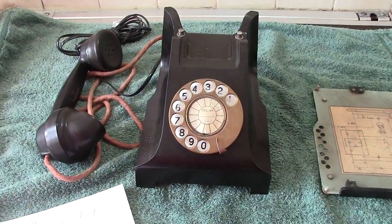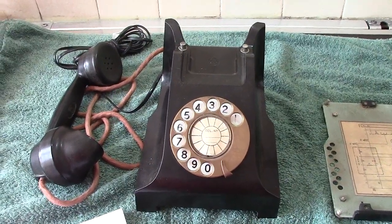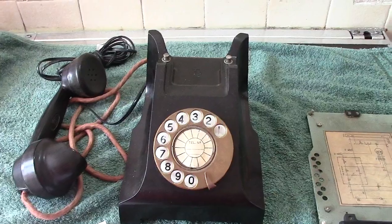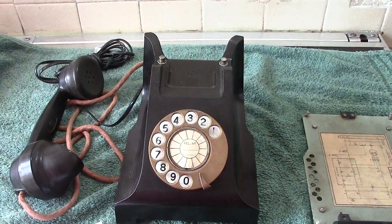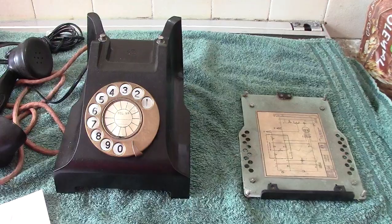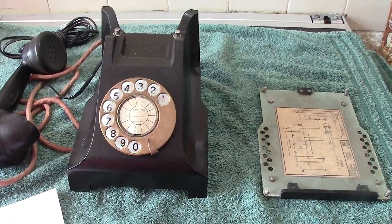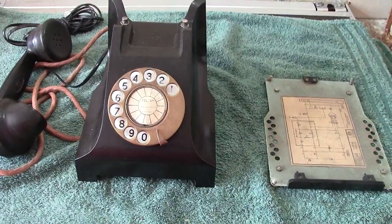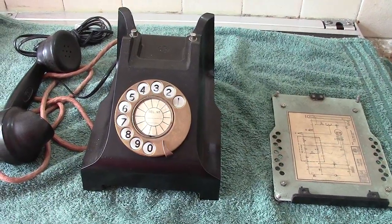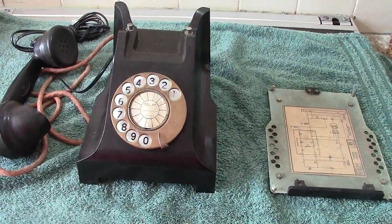Hi! Next up we've got a rather interesting phone from Portugal. When I say from Portugal, it was actually made in Liverpool by ATM, Automatic Telephone Manufacturers. Portugal had an arrangement with the GPO of this country to supply their phones. This one is marked AEP, Automatic Electric Portugal.